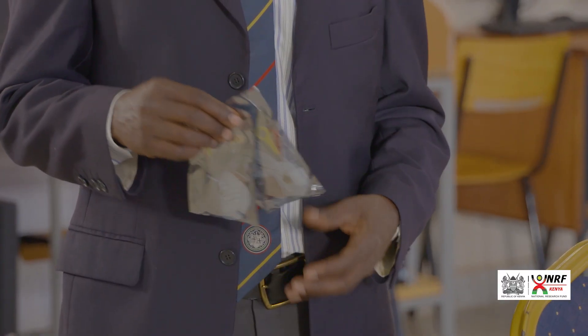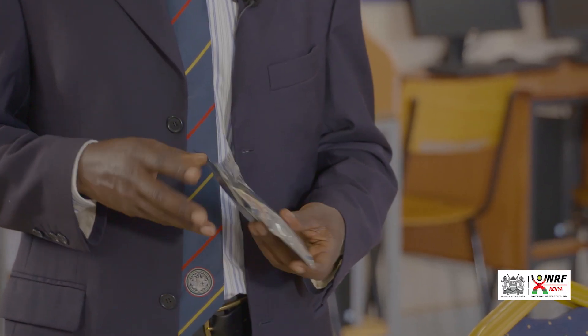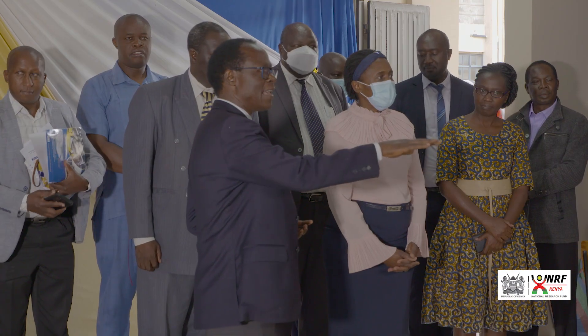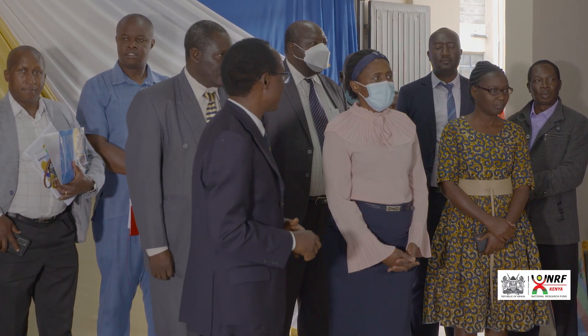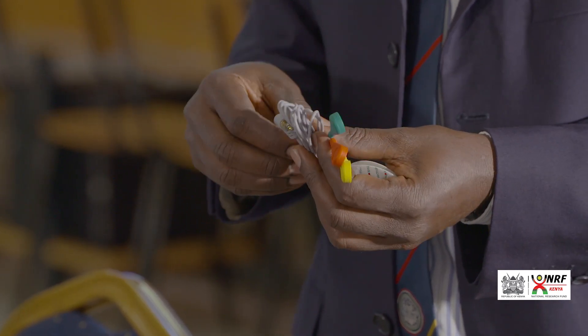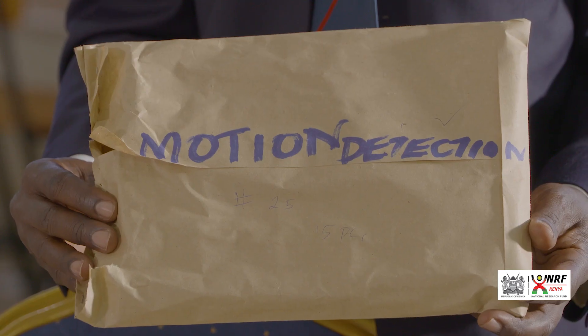For example, we have the body analyzer sensors that can be used to measure your weight, the heart rate, and the proportion of fat within the muscle. It is up to the student now to develop applications that can be used for health purposes, and providing these kinds of tools expands the creativity of our students because they are not limited on what they can do.